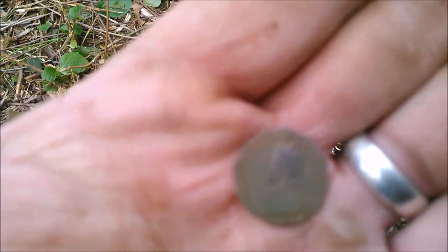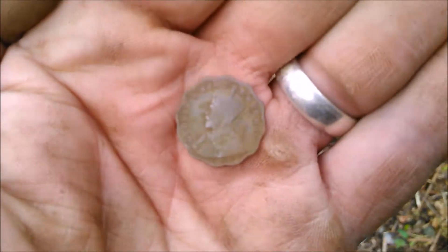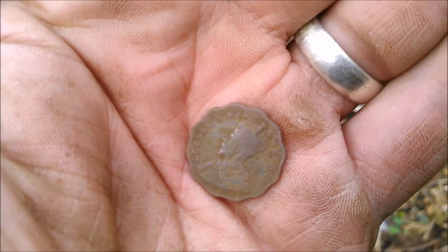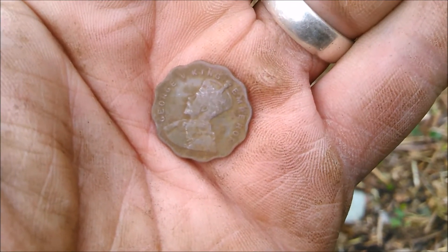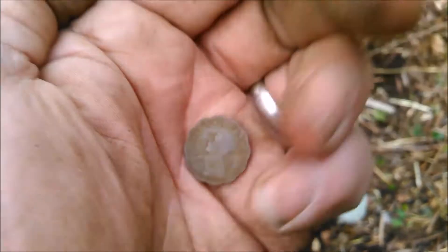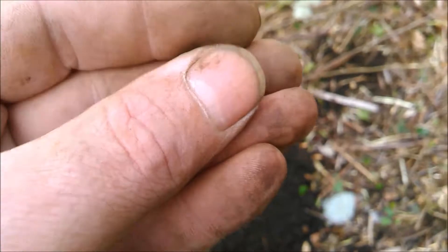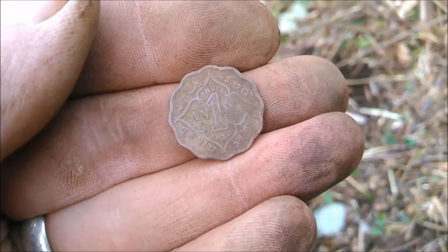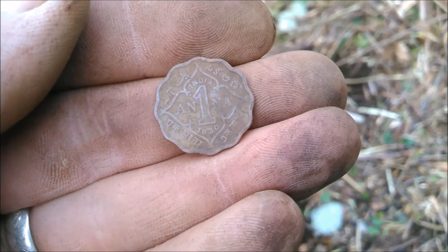Just another crazy foreign coin. Look at that — King George V, King Emperor, it looks like. And then check this side out: India, Anna, 1930. It's unbelievable.